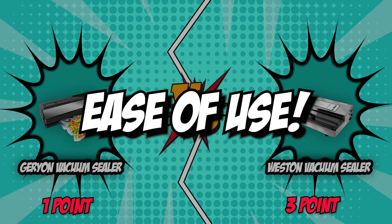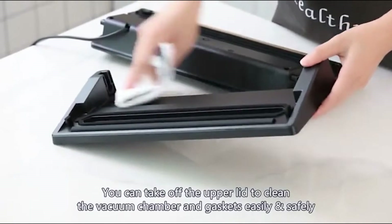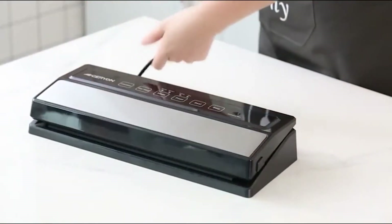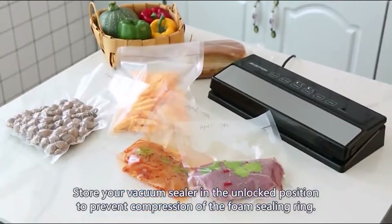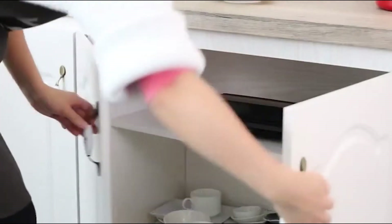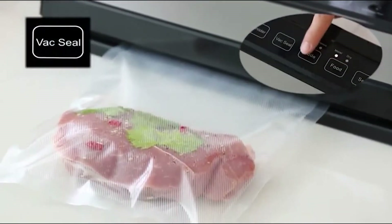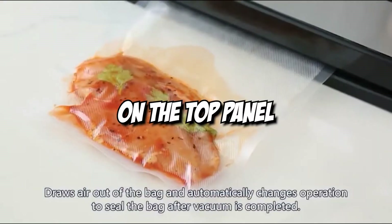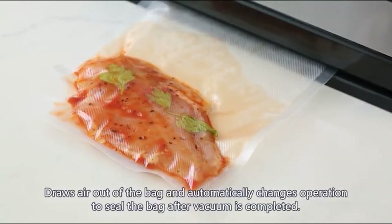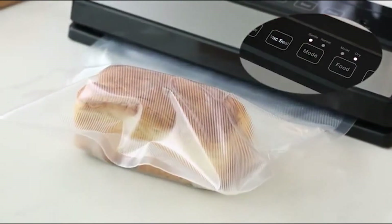The fifth and final category that these two brands will be going toe-to-toe with would be their ease of use. Another important factor to consider when choosing a food vacuum sealer is whether you'll be able to use it easily. For this reason, some vacuum sealers offer one-button features which allow you to seal a bag with a single press of a button. Others have intuitive designs and button layouts that let you understand how the device works without needing to reach for a manual. The Geryon Vacuum Sealer is designed with a fully automatic vacuum sealing operation, soft-touch digital buttons, and LED indicator lights. The control center placed on the top panel provides you with a user-friendly experience. Along with its compact form factor and competitive price point, this unit makes for a great entry point into the world of vacuum sealing.